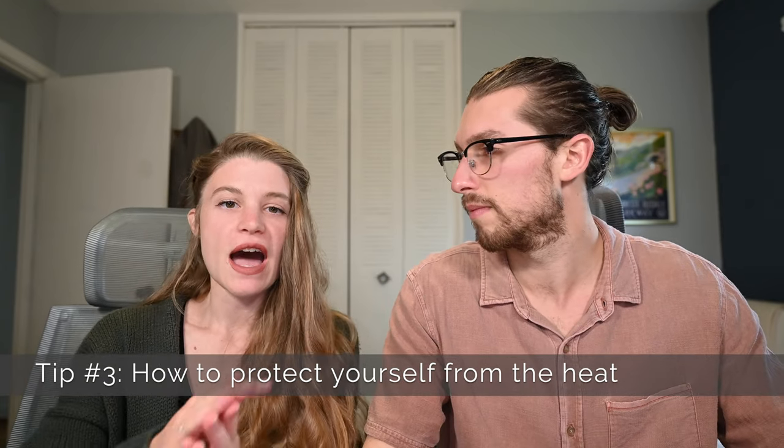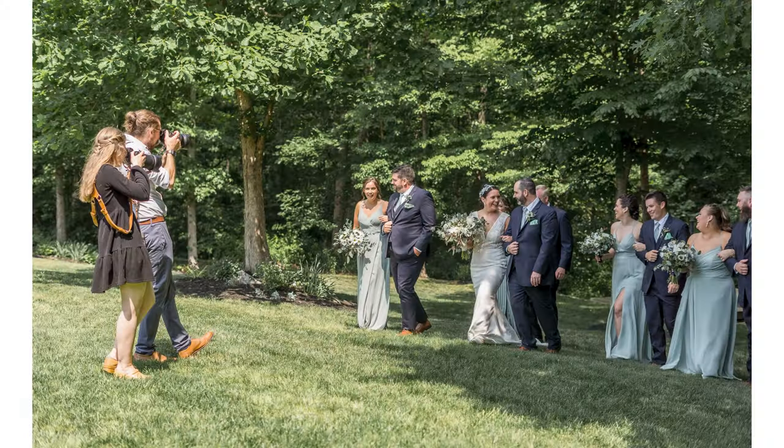Tip number three is how to protect yourself from the heat. Sunscreen is going to be a very important part of your camera bag on a hot wedding day — high SPF. If you're wearing clothing that leaves skin exposed, make sure you lather up your arms, legs, face, and neck at least once, maybe again before the ceremony. There are a lot of times where in order to keep your couple cool and shaded, you may have to stand in direct sunlight and get totally blasted by the heat — and while Hunter bronzes beautifully, Sarah burns spectacularly.